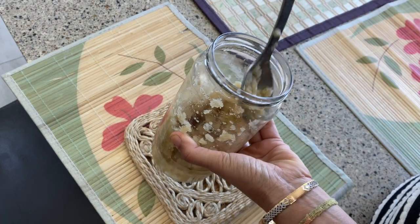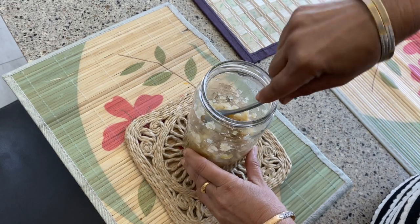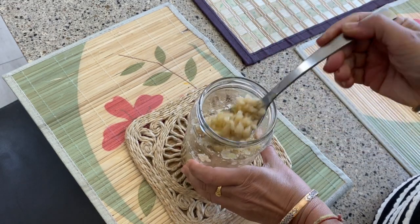You will see your body gain strength, agility and glow. It will also help get rid of constipation problems if any.